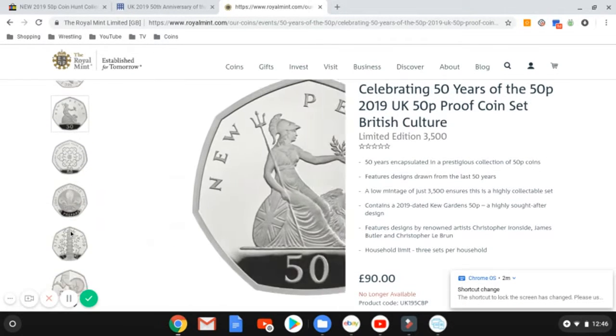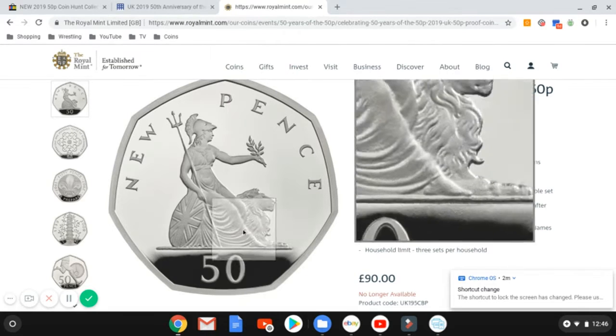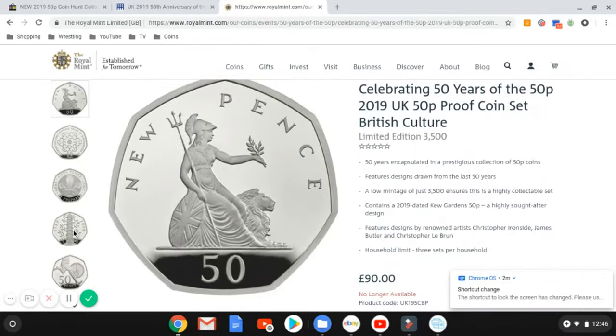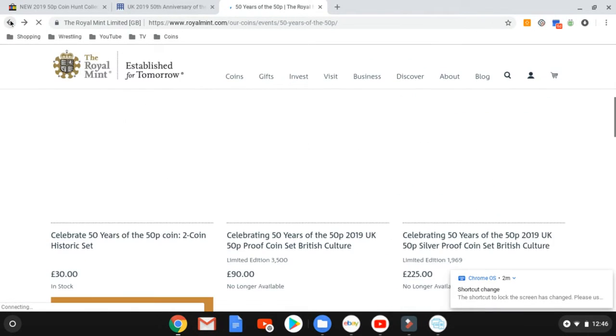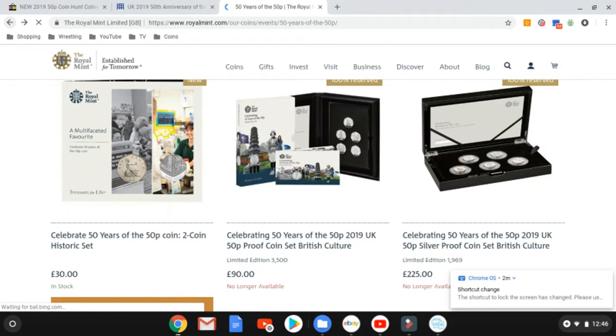They've obviously brought out some lovely new coins — they're not new, are they. And if we have a look at the Britannia, you can see the nice detail. But yeah, everything is currently no longer available.